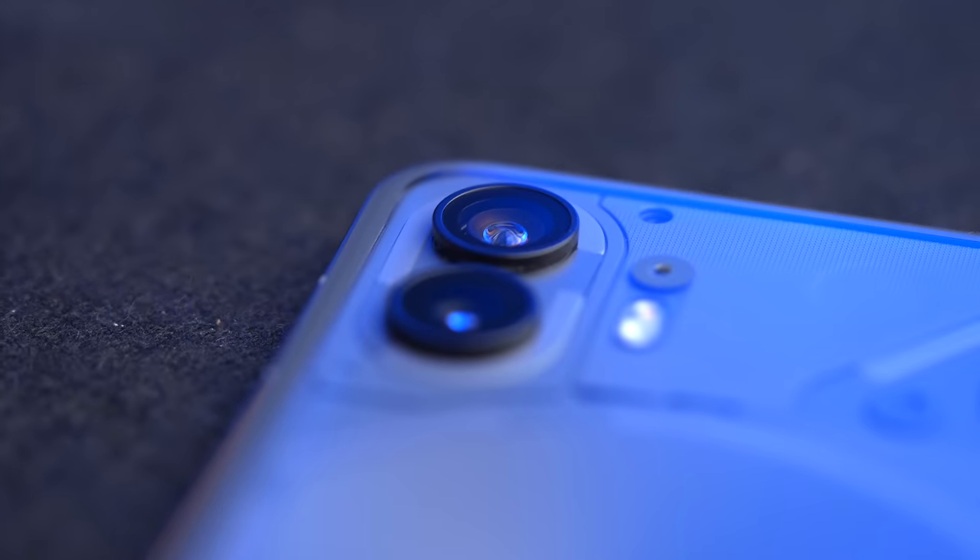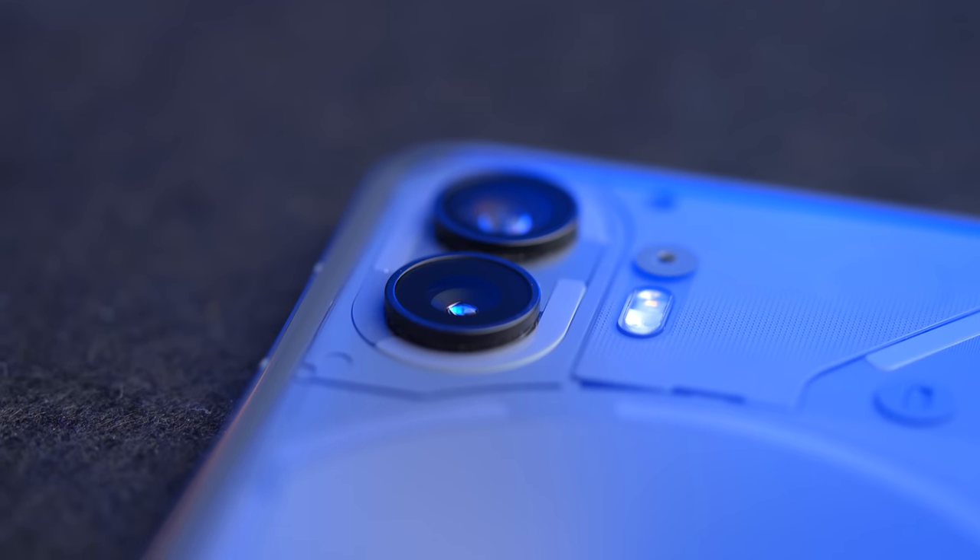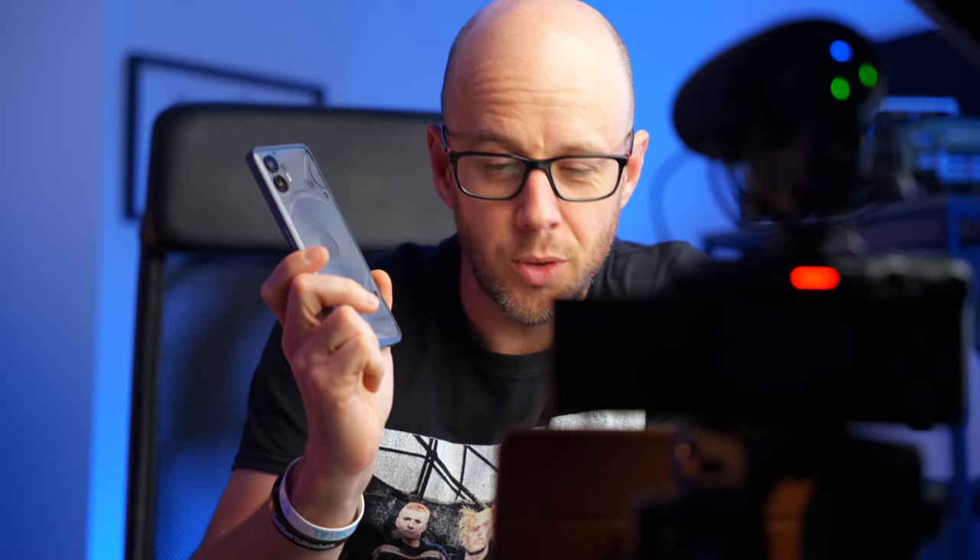As for the camera system, it's more of a spec bump than a revolution. We get a new Sony sensor and the front-facing selfie cam is now 32 megapixels. Powering this thing is Nothing OS 2, a brand new operating system from Nothing that is coming to the Nothing Phone 1 fairly soon as well — so that isn't unique to this phone. But what is this like to use?